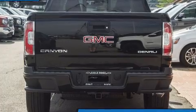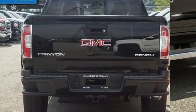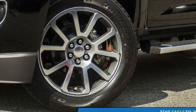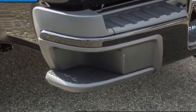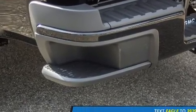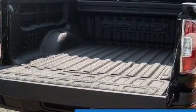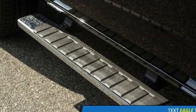Top features include heated front seats, an automatic dimming rearview mirror, front fog lights, heated door mirrors, a trailer hitch, a bed liner, and power seats. Features such as automatic climate control and leather upholstery prove that economical transportation does not need to be sparsely equipped.